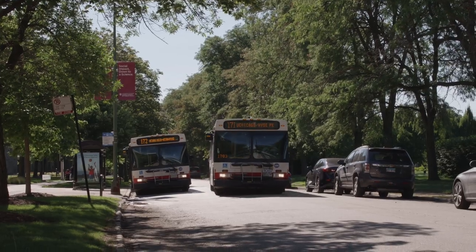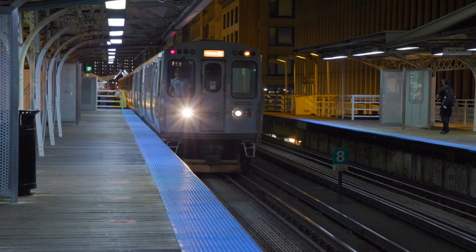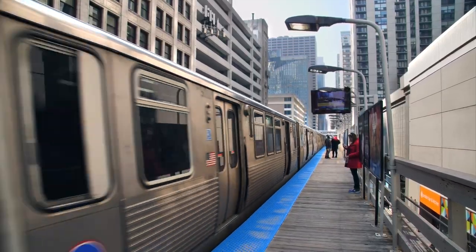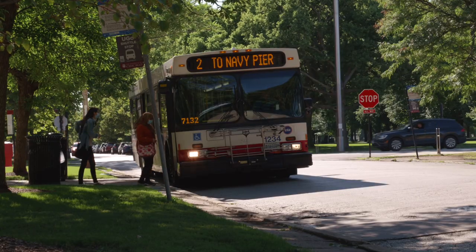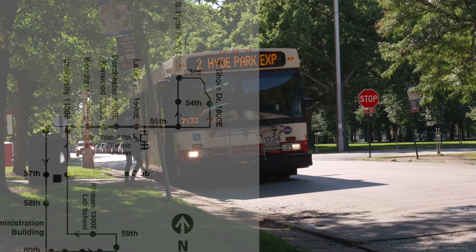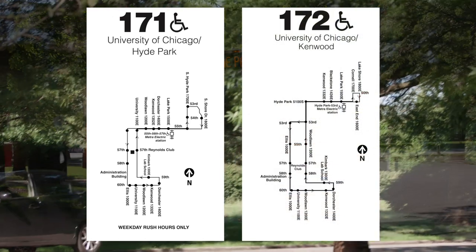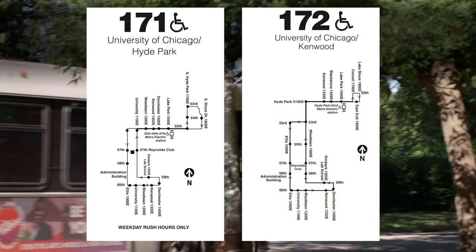Now let's move on to city bus and train options. The CTA is one of your primary means for connecting to other neighborhoods in Chicago. A couple of useful bus routes service the Hyde Park area: route 171 and 172. Anyone with a UChicago ID can board these for free.